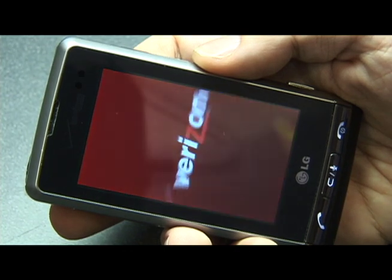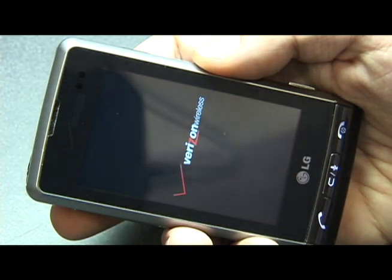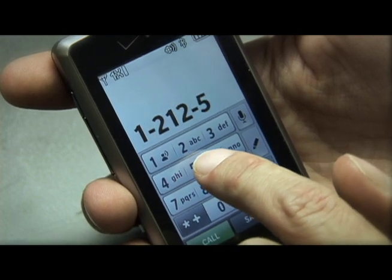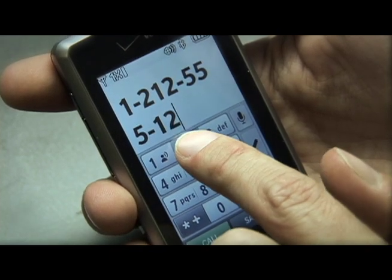Like the iPhone, the LG Dare is a small touchscreen handset. It's a nice little rounded rectangle with a big touchscreen that bites back when you touch it. That's called haptics.